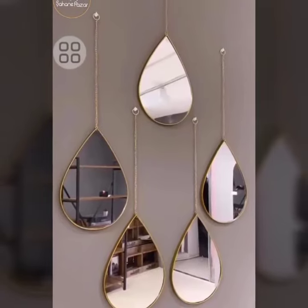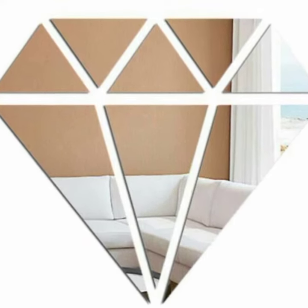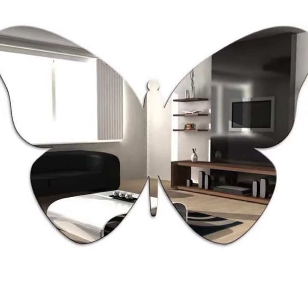Beveled mirrors have a sloping edge that reflects light in a different way than a flat mirror. They can create a more dramatic and stylish effect. Mirrored walls can make a room feel larger and brighter.